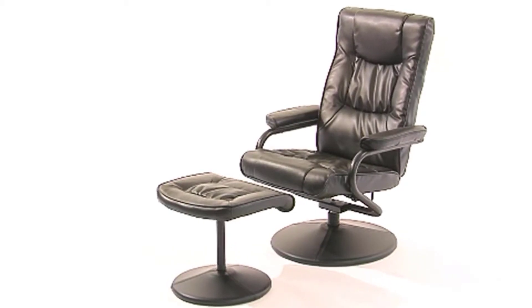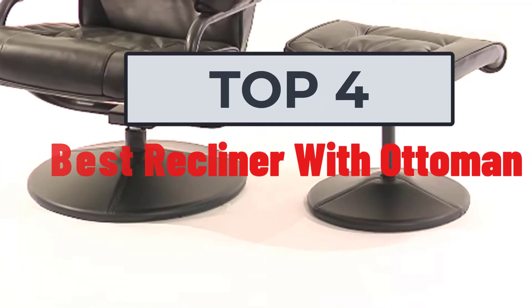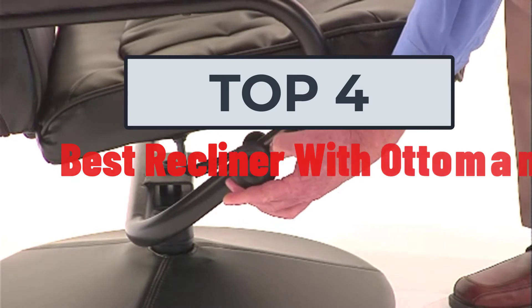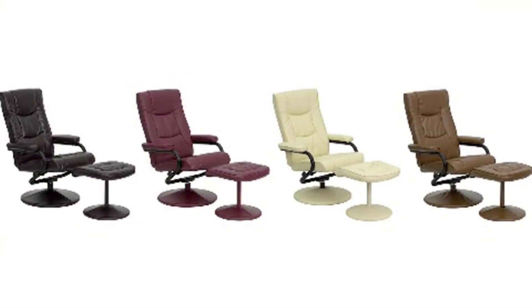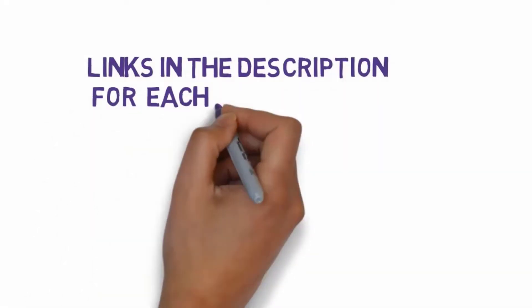Hi, welcome to my video. Today I will help you choose the four best recliners with ottoman on the market. I have made this list based on my personal research, trying to rank them based on price, quality, and more. I have included links in the description, so make sure you check those out to see which one is in your budget range.